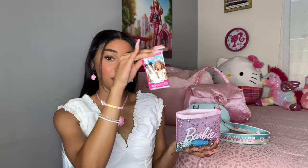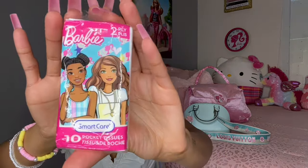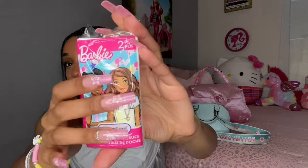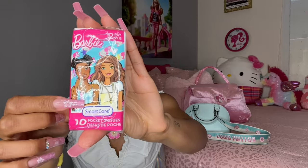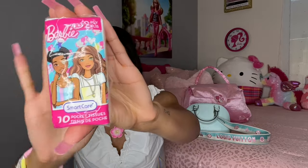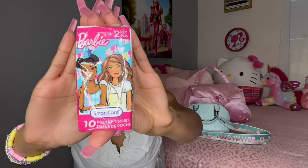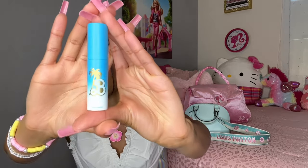Next I have my cute Barbie tissues. They're actually open because I was using them, but look how cute they are — I love that they match with my purse in the blue and pink theme. Super cute, and I got my Barbie tissues from the Dollar Tree.